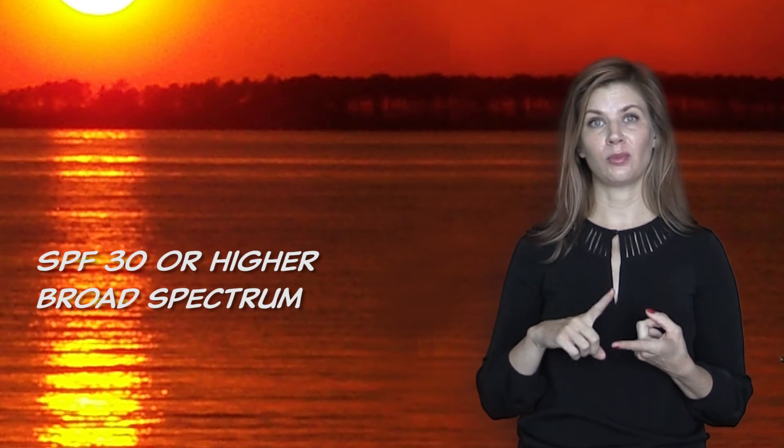Which one should you use? That's personal preference. There are people with allergies, and some who prefer titanium or zinc physical blocks because they work instantaneously or are better for small children, versus some of the chemical blocks. But as long as it's SPF 30 or higher and broad spectrum, you're on the right track.